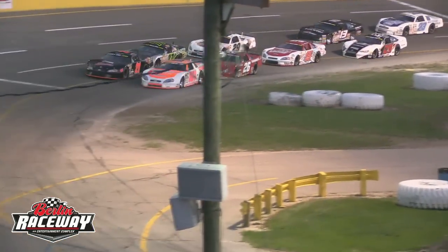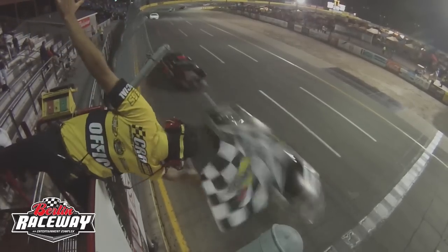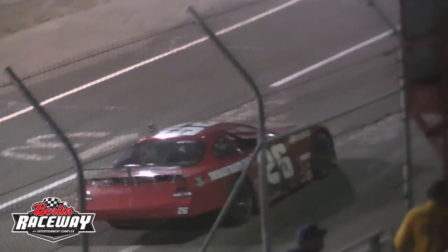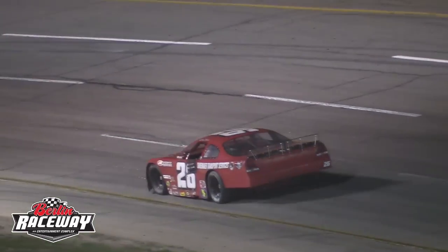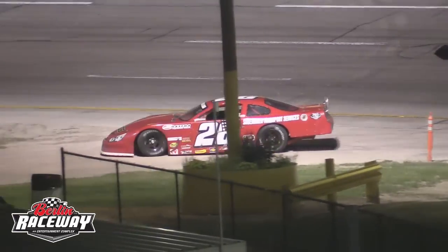Rounding out Friday was the CRA All-Stars, and everybody said that Bubba Pollard hadn't won a race north of Nashville until Friday night. Bubba Pollard in that 26 machine takes it finally to victory lane north of the Mason-Dixon line. In fact, that 26 car was so strong, Bubba Pollard decided to race it Saturday night in the 251.